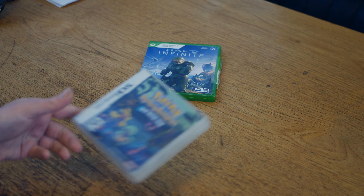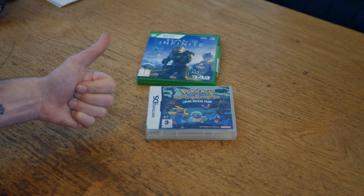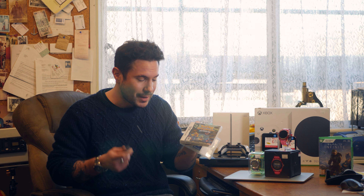Coming full circle with some retro gaming, we've got Pokémon Mystery Dungeon Blue Rescue Team, which is on Nintendo DS. This is a game that I don't see very often anymore, so when it came in it was quite a surprise that someone decided they were going to offload this. It is only £9.95 in the store, which is actually far cheaper than the local competition.